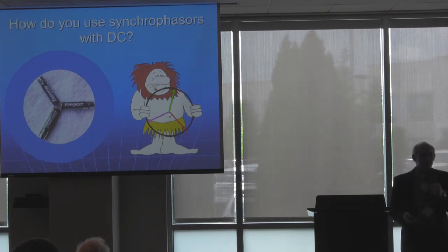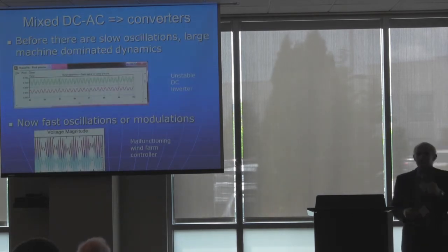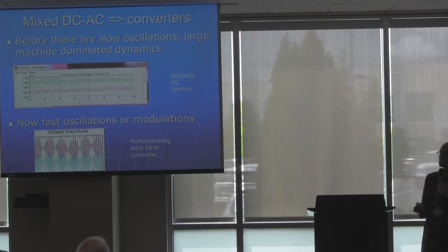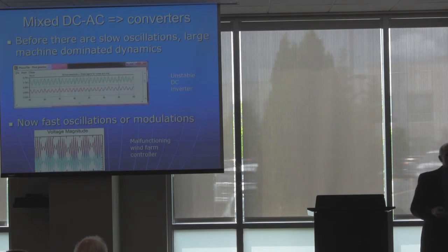How are we going to use DC with synchrophasors? This could be a little problem. But the bottom line is that DC is with us, interactions between AC and DC are with us. Therefore we need systems that will deal with both. One of the things these new kinds of equipment create is really high-frequency oscillations and fast variations. Here are a couple of actual recordings from an unstable DC converter oscillating at about 5 Hz, and a malfunctioning wind farm controller operating at around 5 Hz. We've seen more and more reports of this, and traditional SCADA has no way to deal with it or detect it. These are some of the areas in which synchrophasors have come along at the right time.